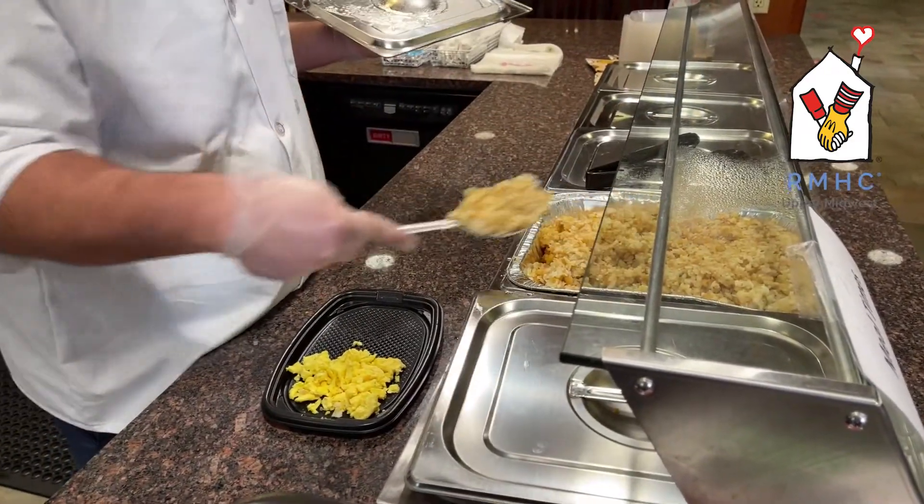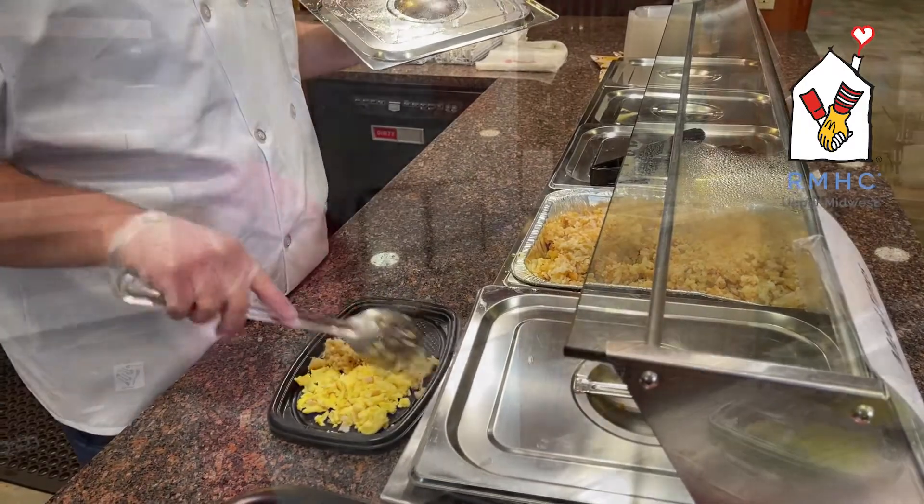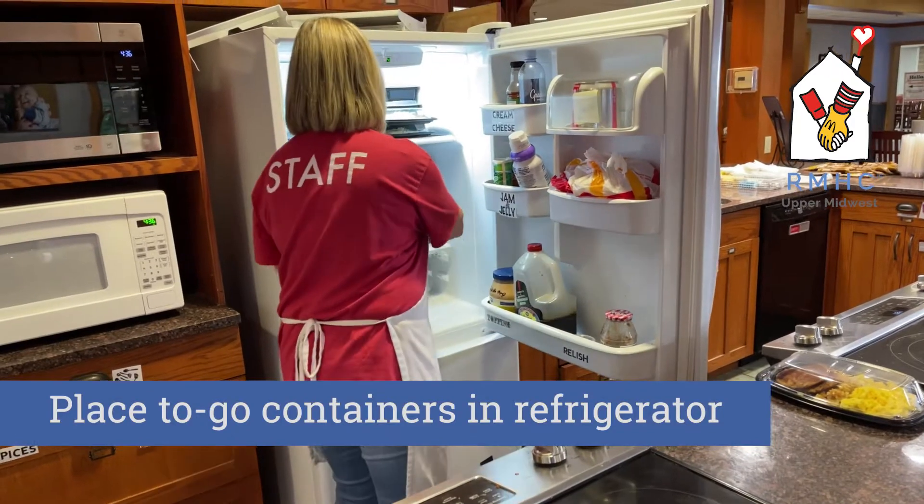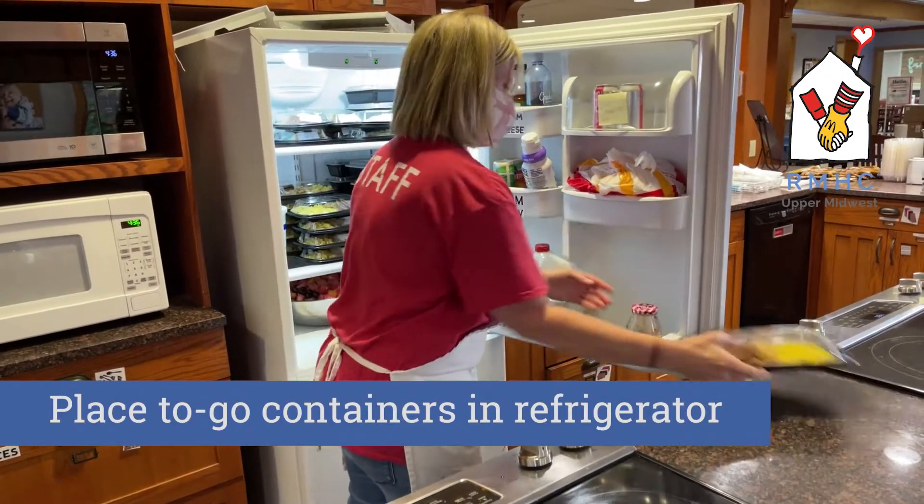Most of the time, you will also be asked to prepare a few extra meals to place in our refrigerator for those who may be at the hospital during mealtime. Families appreciate being able to grab a prepared meal to heat up when they return to the house.